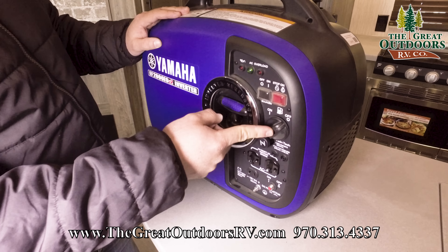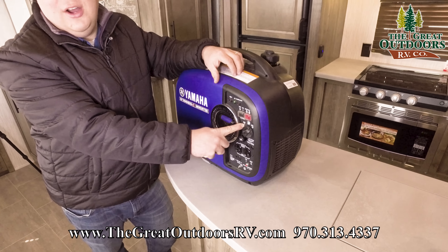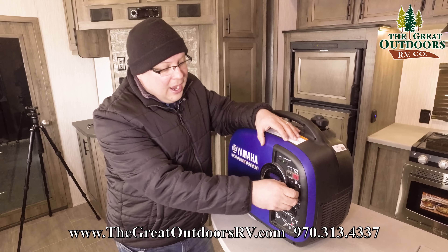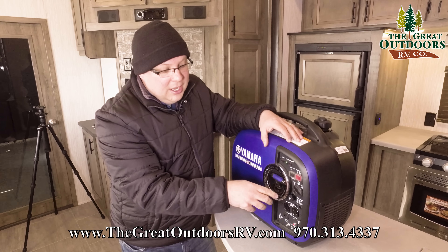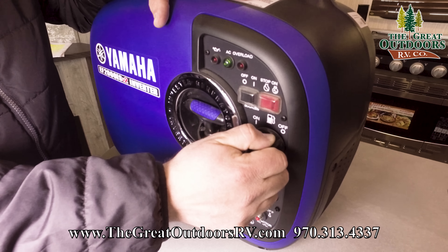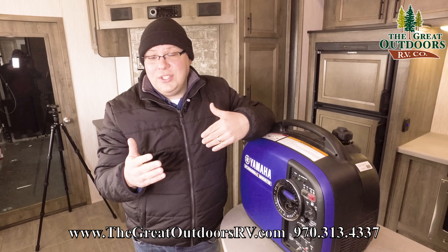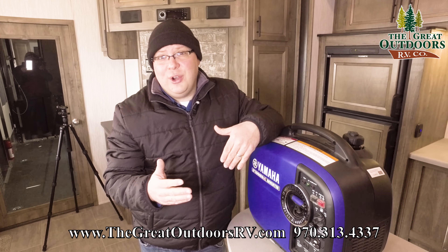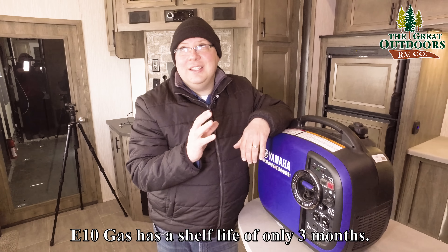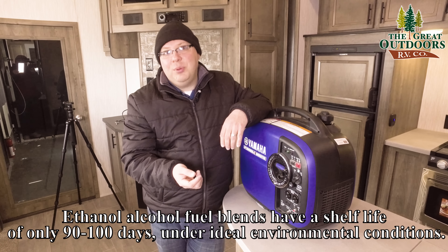This is an on/off switch specifically for your gas — something a lot of other generators did not have until recently. It will not shut off the generator, but when you're running it and going to store it for a while, you can flip this to the off position. No more fuel will be delivered, so it will only use what's already in the line and carburetor, meaning the carburetor will be empty when it runs out. Fuel left inside the carburetor tends to get gummy and can ruin it, so this prevents that.